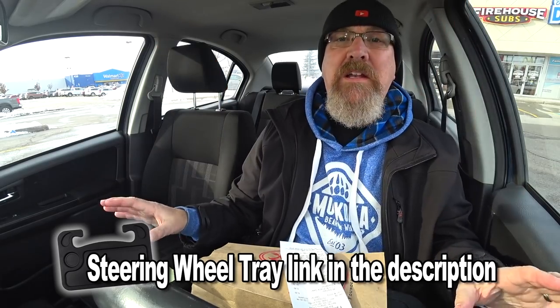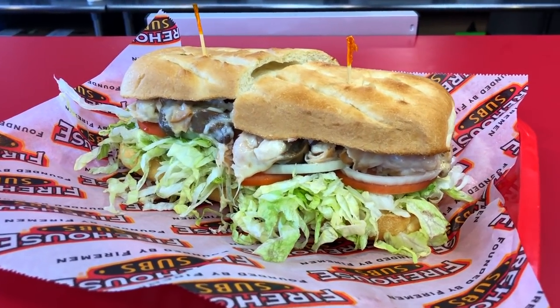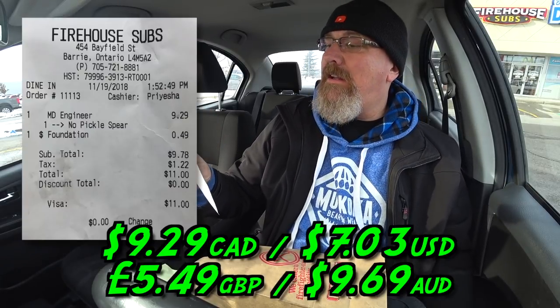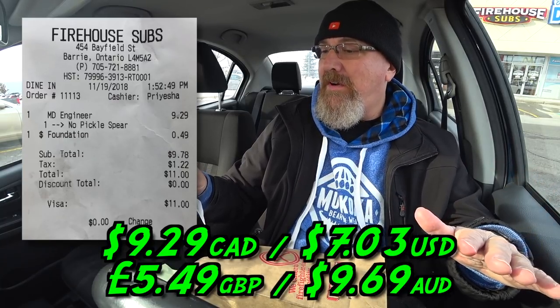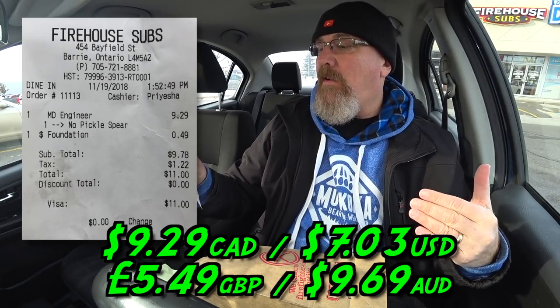I'm glad I just happened to be driving by, saw the store, went in, looked at their menu and saw something I haven't tried yet — called the Engineer. It comes with smoked turkey breast, melted Swiss cheese, and sautéed mushrooms, served fully involved. The receipt shows $9.29, and I did the foundation donation to round up the change, so the final price came to $11 after taxes.